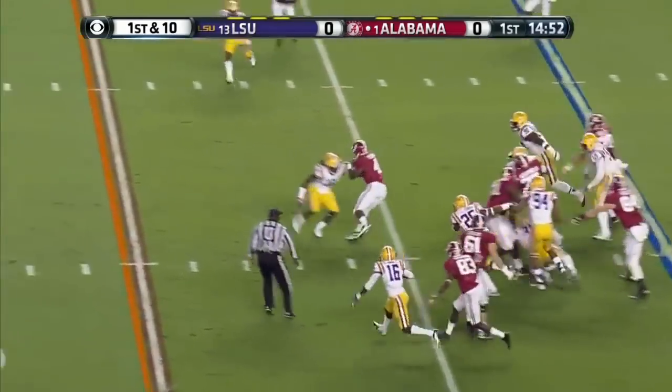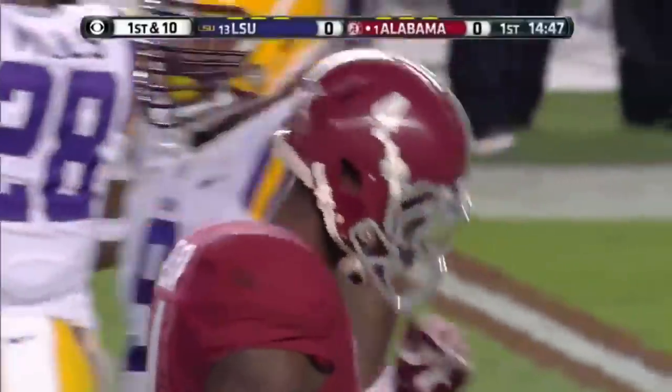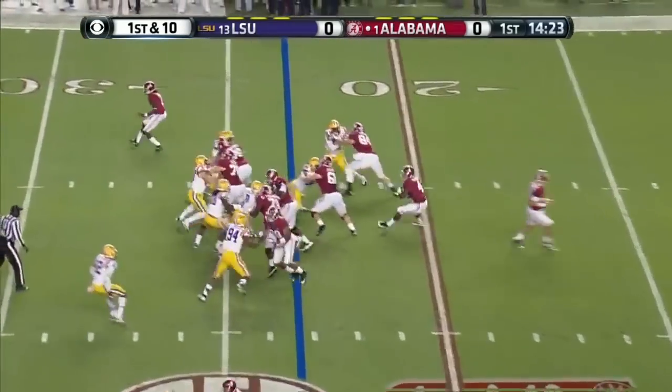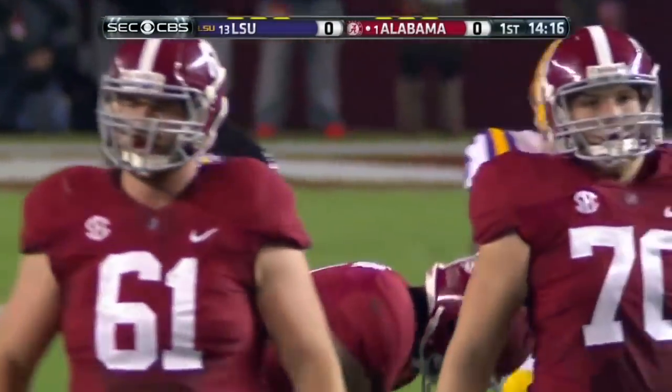Here's the handoff to T.J. Yeldon! What a nifty move when he got into the secondary. We'll give it to Yeldon again. He darts up the middle, and let's check the Crimson Tide offense.